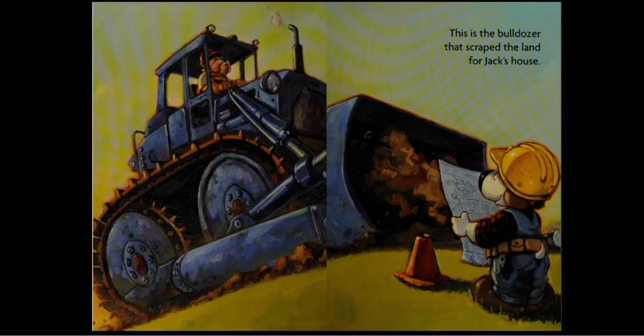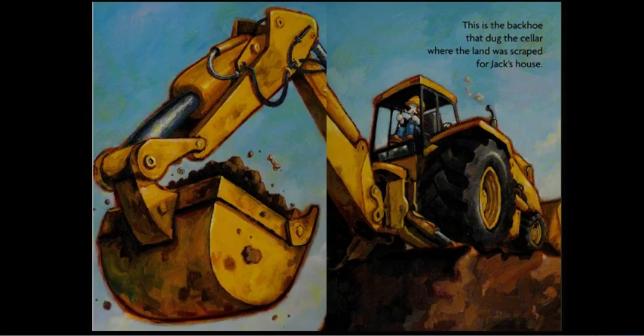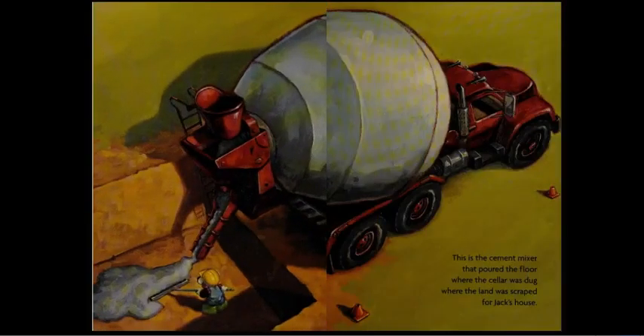This is the bulldozer that scraped the land for Jack's house. This is the backhoe that dug the cellar where the land was scraped for Jack's house. This is the cement mixer that poured the floor where the cellar was dug, where the land was scraped for Jack's house.